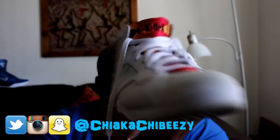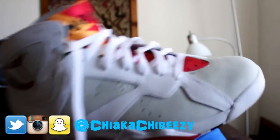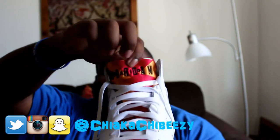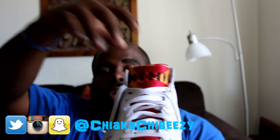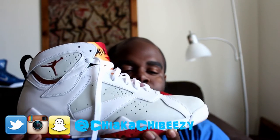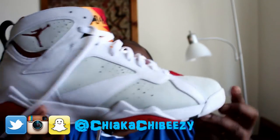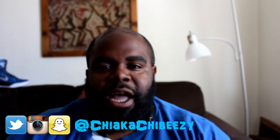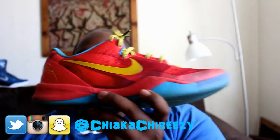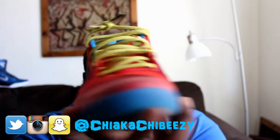Wednesday I busted out the Air Jordan 7 Hares. Got these last year for retail — a pretty easy cop for me, surprisingly, even though they did sell out. I love my pair because one tongue has orange and the other has predominantly green. I absolutely love that — super clean. What's more to say? Classic shoe, the Air Jordan 7 Hares.